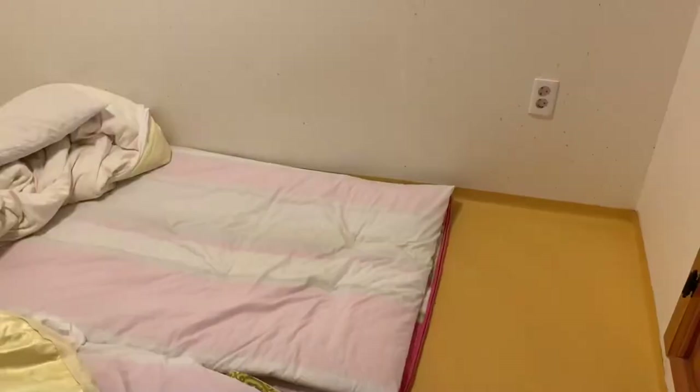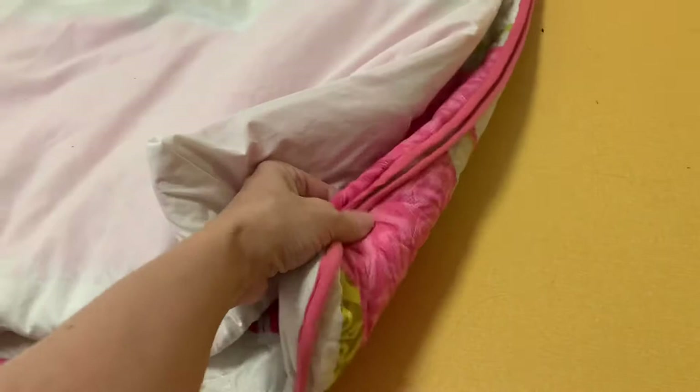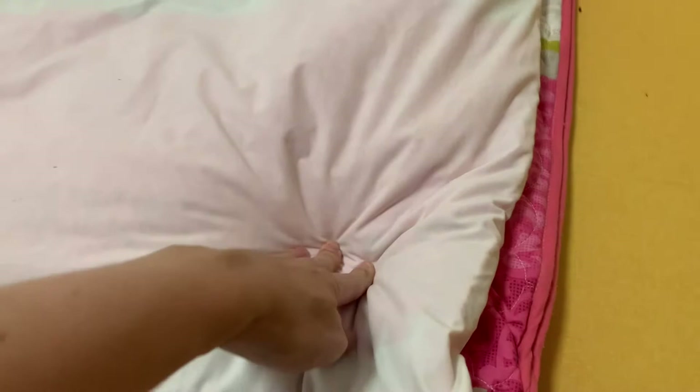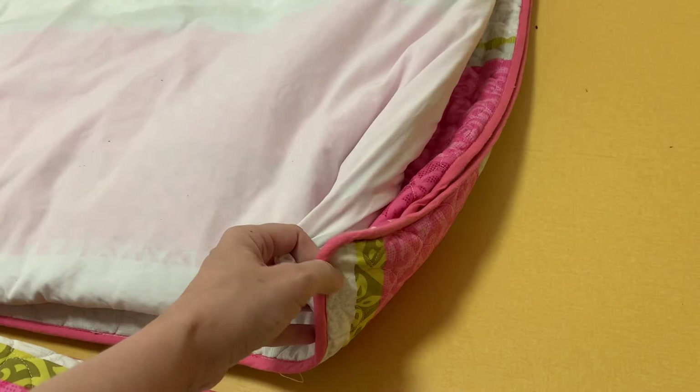So I wanted to show you guys what we sleep on here — this is traditional Korean sleeping. It's not like a bed bed; it's basically a mat and then another mat, that's it on the floor with a blanket. Maybe if I were a kid I could handle this, but when I sleep on this I feel like I'm 90 years old. My hip bones hurt because this is not thick — you're basically on the ground with a tiny bit of padding. I sleep on my side so my hip bones are basically feeling the pressure of the floor the whole night, and I try to move and it wakes me up.